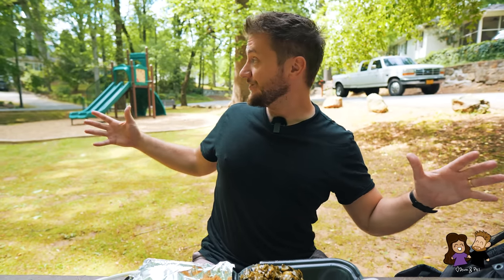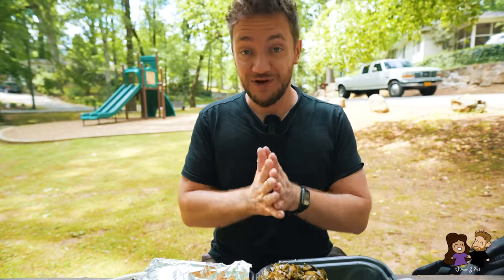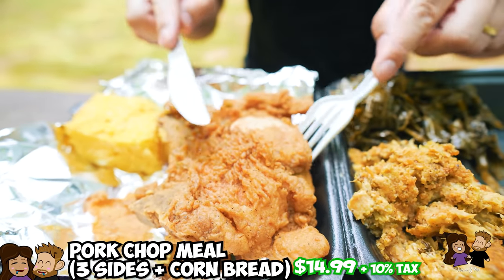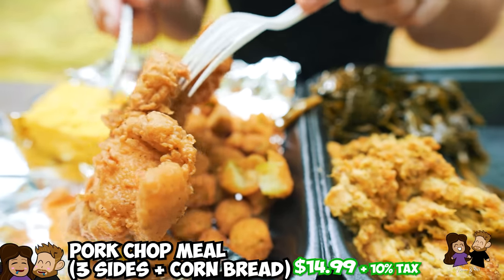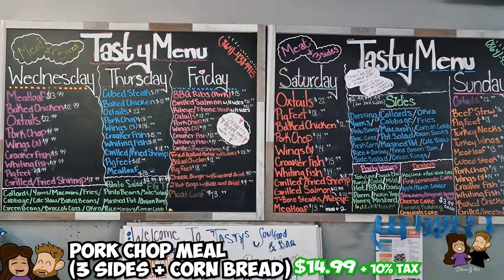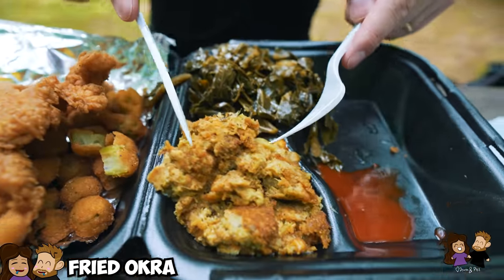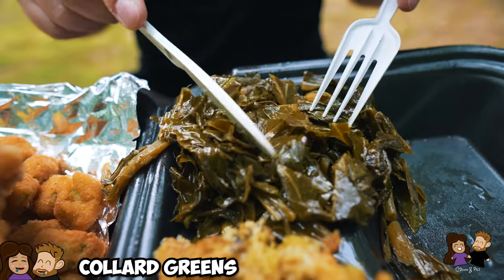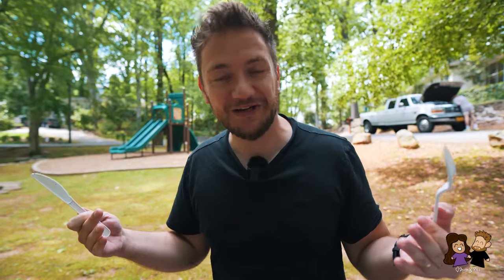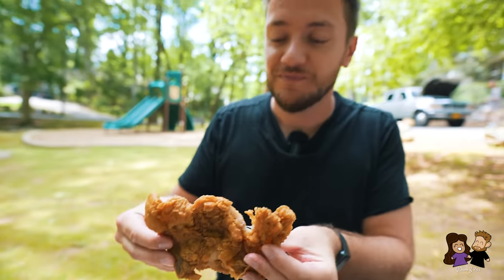We came to a place called Tasty Soul Food and Bar, a little bit on the outskirts of the city. They have a lot of southern soul food and I didn't understand half the items on the menu, so Diana ordered. What we got is a pork chop — nicely battered and deep fried. We asked which ones were most popular and the pork chop was one of them on their daily Friday menu. They change the menu daily, which is nice. We got three sides: fried okra, broccoli casserole, and collard greens.